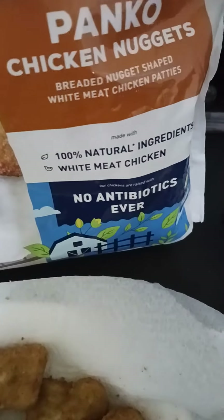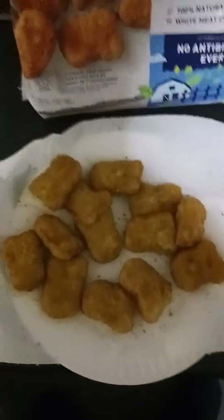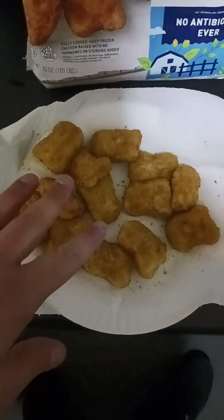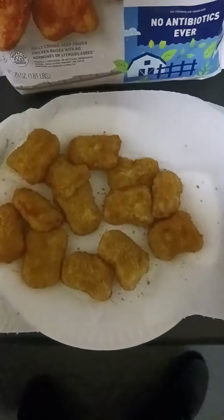100% natural ingredients. White meat chicken, no antibiotics ever. There it is right there, guys. I put 13 on a plate, and I got more in the microwave because I don't think this is going to be enough, guys.